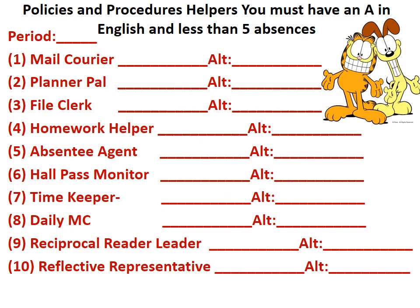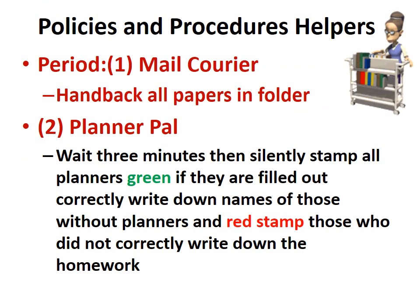We'll have a bunch of different helpers, and these jobs are available to anybody. For the mail courier, you will be the person responsible for handing back all papers in the folder.